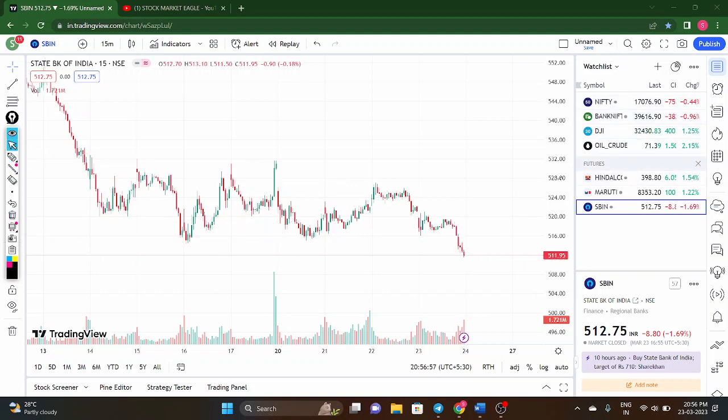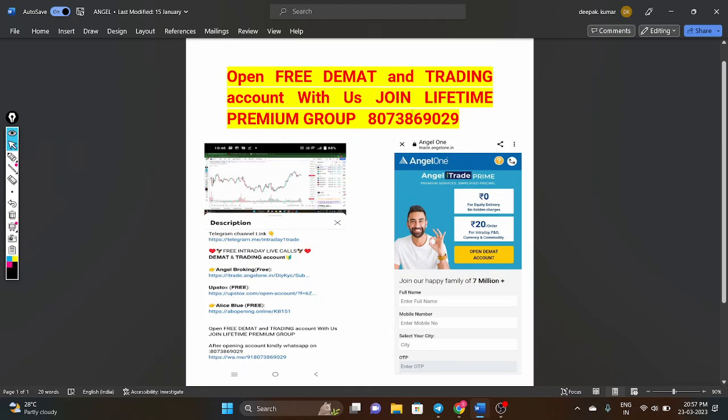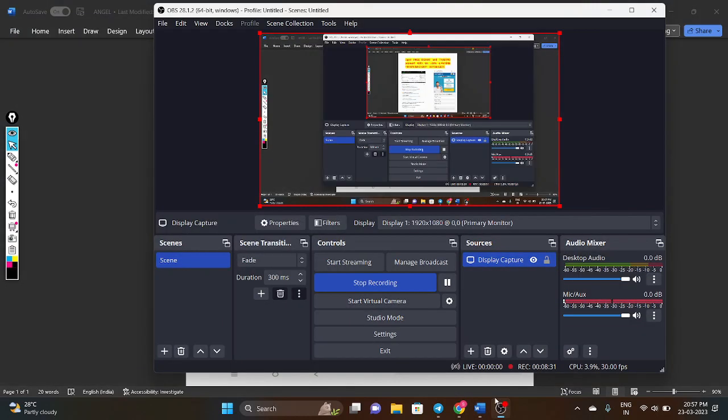This completes the Nifty, Bank Nifty, and three stock analyses for tomorrow. Those who want to open a Demat account can use our referral link, and those already having an Angel account please send your user ID and mobile number to our WhatsApp 8073869029 to be added to the prime channel. Thank you very much.